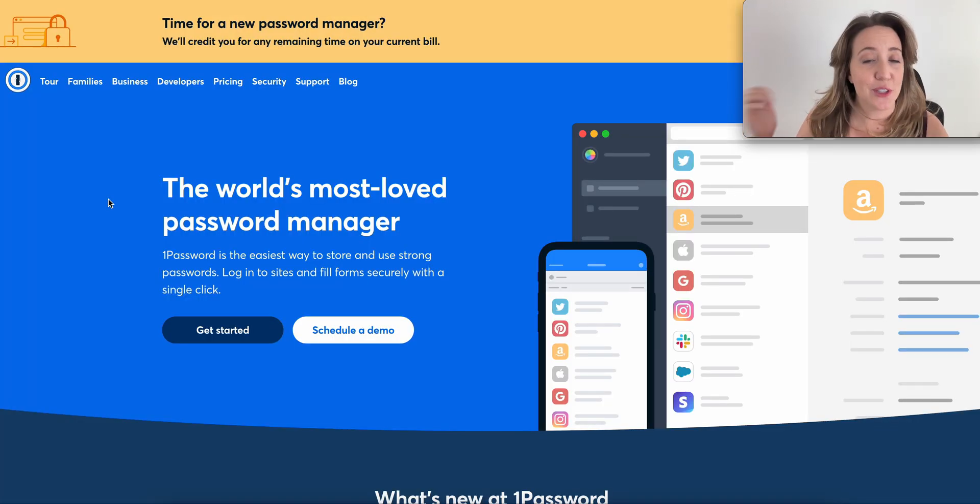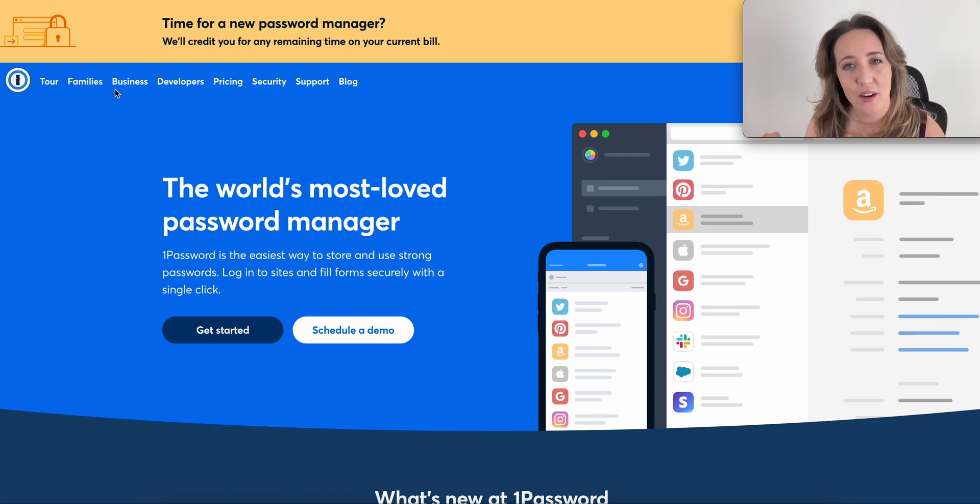Next is 1Password, which is equally a two-thumbs-up tool. I have other clients who prefer to use this one just because of aesthetics and the way the vault looks. They can use it on Mac, PC, Android, or open source software — you can pretty much use 1Password on any system and have a good user experience. Like Dashlane, 1Password also has a watchdog feature where if your password comes up on the dark web, it's going to let you know your passwords have been compromised.